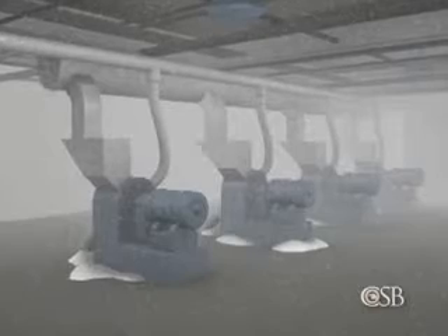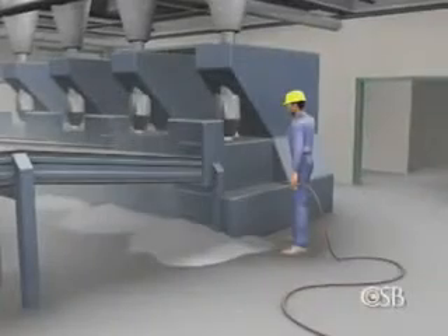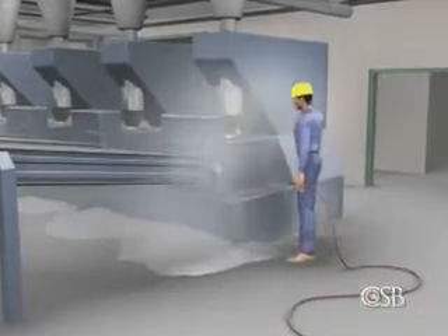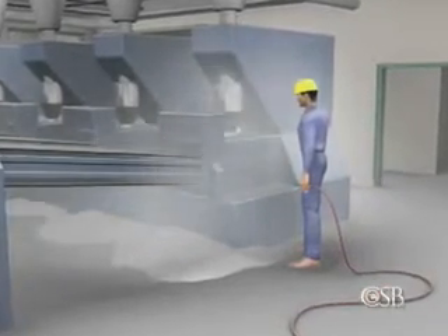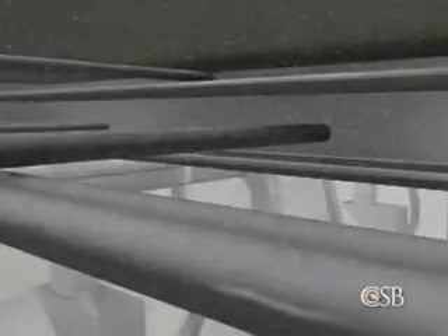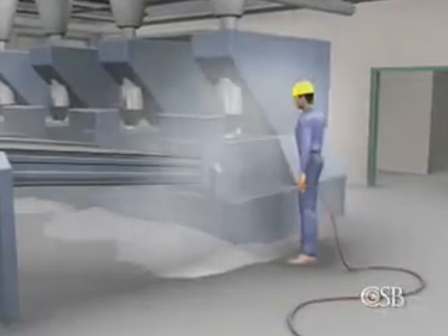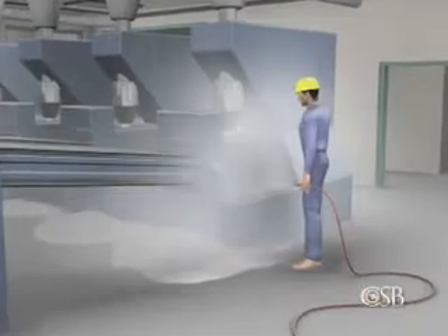Significant amounts of sugar dust escaped into the work areas. Workers routinely used compressed air to clean packaging machines, further dispersing sugar dust throughout the buildings. Over time, large amounts of dust accumulated on elevated, hard-to-clean surfaces such as ducts, beams and light fixtures. These surfaces were not cleaned often enough to always keep the dust below hazardous levels.